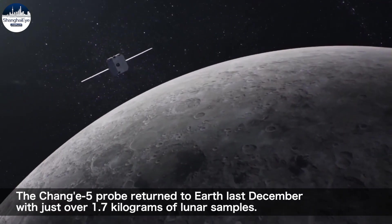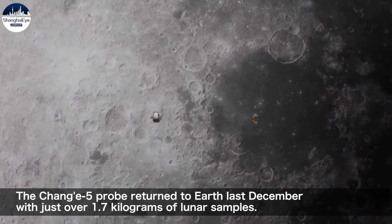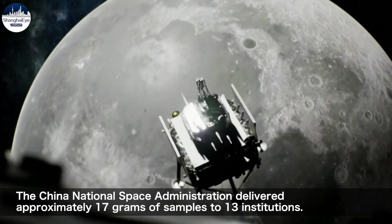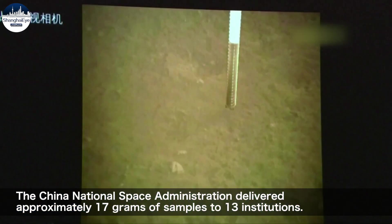The Chang'e-5 probe returned to Earth last December with just over 1.7 kilograms of lunar samples. The China National Space Administration delivered approximately 17 grams of samples to 13 institutions.